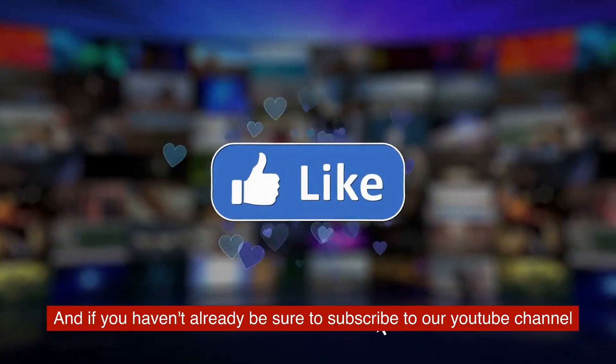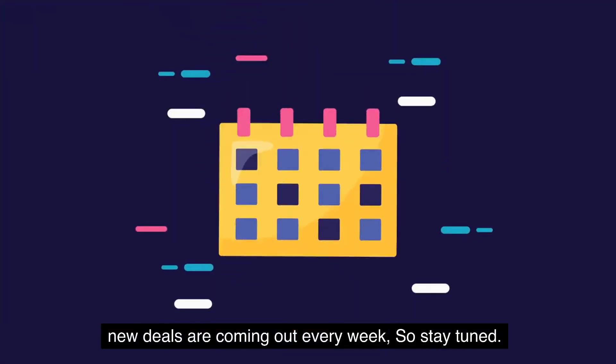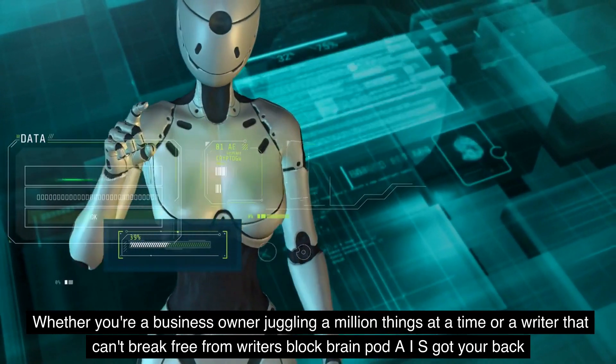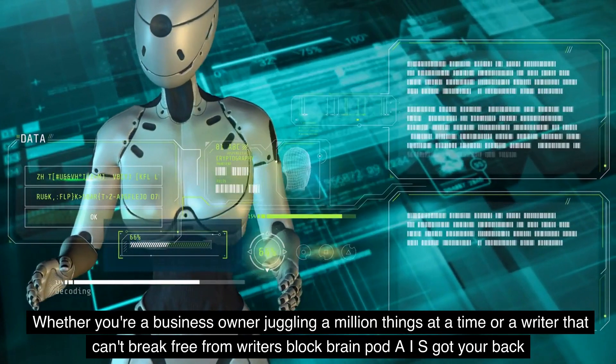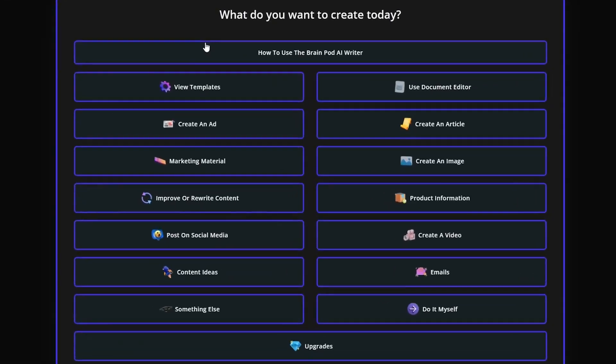If you haven't already, be sure to subscribe to our YouTube channel — new deals are coming out every week, so stay tuned. Whether you're a business owner juggling a million things at a time or a writer that can't break free from writer's block, BrainPod AI's got your back. Create more content like ads, videos, and emails, streamline workflows, and generate ideas in just a few clicks with access to millions of royalty-free images.